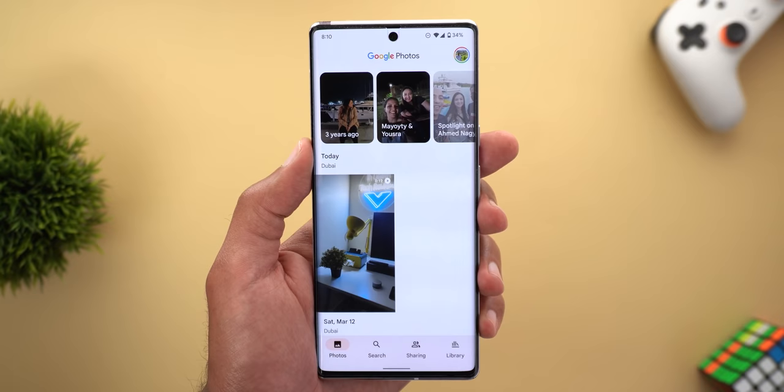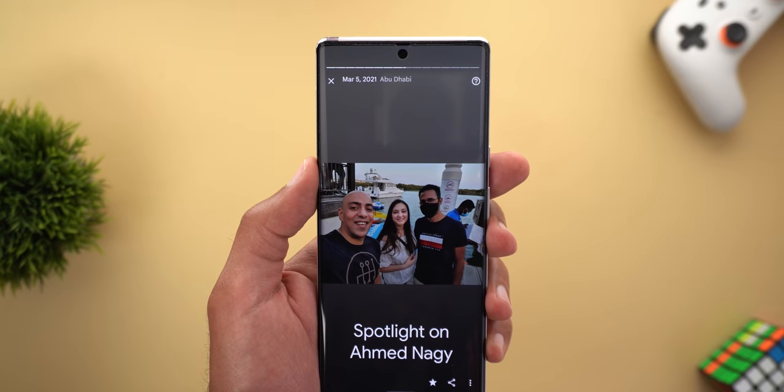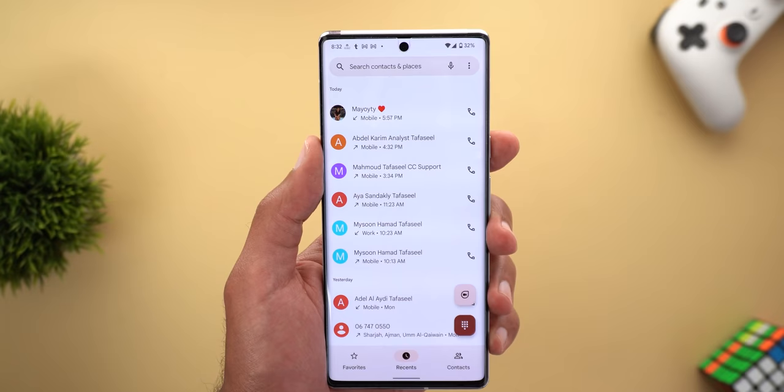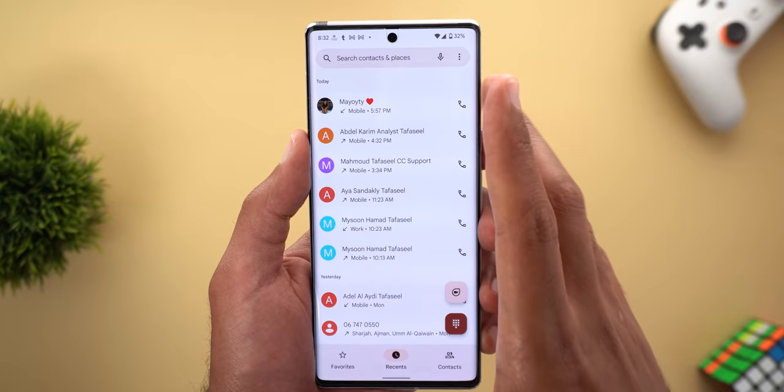Let me show you one more fix for the Pixel 6 models, and this time it's in Google Photos. If you remember in my previous video in the same series, I showed you some weird glitches that appear at the top every time I play a memory. It seems like this issue is now fixed and all the memories work as expected without any glitches.